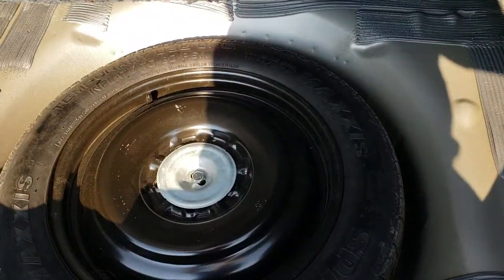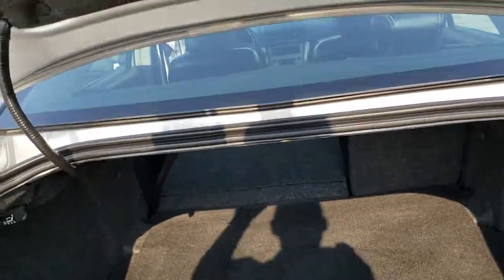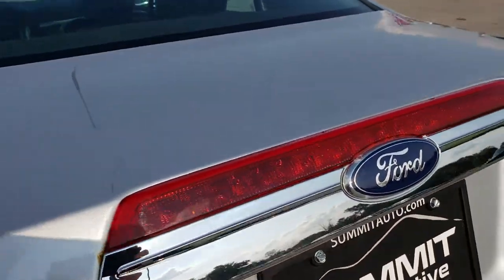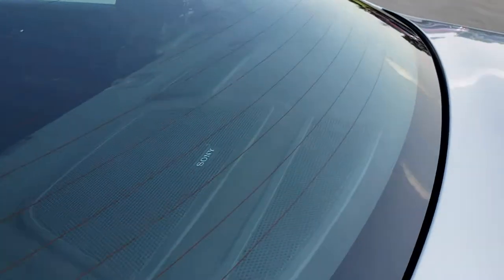This is an SEL. The back trunk area is very, very clean and it does come with a spare tire. Those back seats fold down by pulling those right there. As you can see, it has the Sony sound system.